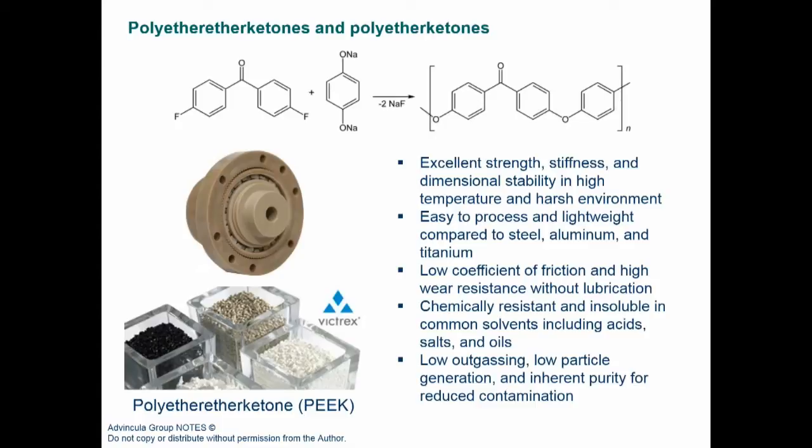The other polymer of significant interest is polyether ether ketone — PEEK — and its polyether ketone variants with different aromatic configurations. PEEK is an ether-ketone structure with no hydrogen bonding, enabling good thermoplastic processing at high temperatures. Once processed, it delivers excellent strength, stiffness, lightweight performance, no corrosion, low coefficient of friction, and high wear resistance — making PEEK an outstanding high-performance material for a number of demanding applications.